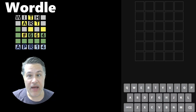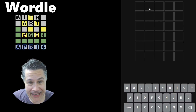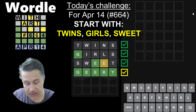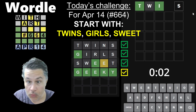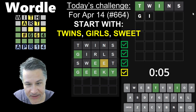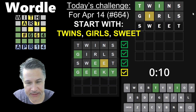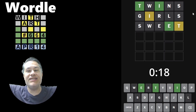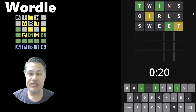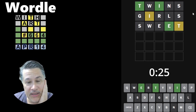Hello everyone, welcome back to another edition of Wordle with Art. Today we're going to solve Wordle number 664 for Friday, April 14th. Today's challenge is to start with 'twins' — very nice! And let's see if 'sweet' can get us an E. It does! This is incredible, guys. What a day — my dear twin girls, which is what this Wordle is in honor of, because today they celebrate their sweet 16!